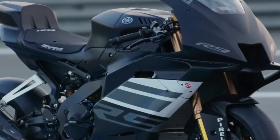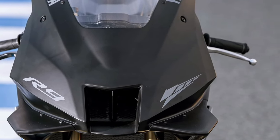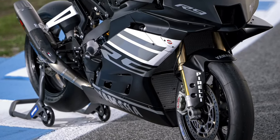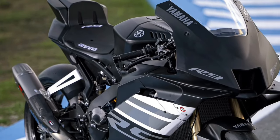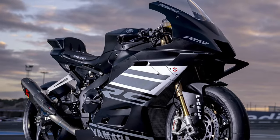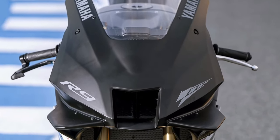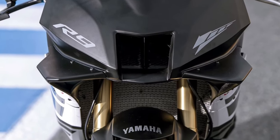Powered by an advanced 900cc inline-four engine, the YZFR9 delivers electrifying acceleration and remarkable top speed, ensuring an adrenaline-charged riding experience. Yamaha's engineers have fine-tuned the engine to perfection, harnessing technologies like variable valve timing and direct fuel injection for optimal power delivery and efficiency across the rev range.